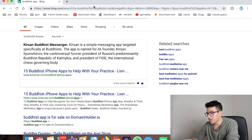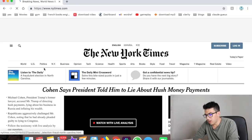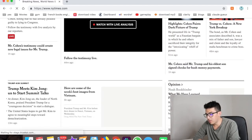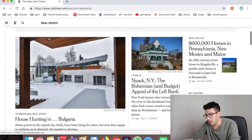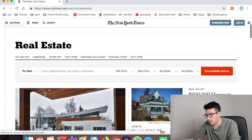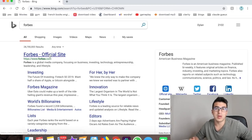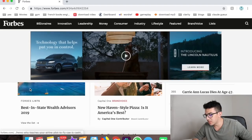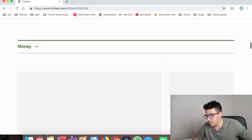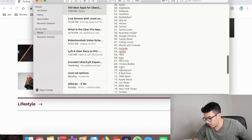Number fifty is the New York Times — very professional, covering world news, politics, business, tech, real estate, and more. Number fifty-one is Forbes — great for business content, reading about billionaires, leadership, and entrepreneurship. Young Americans owe a trillion dollars of debt was one recent headline. Number fifty-two is the Wall Street Journal — similar to Forbes, covering business and breaking news.